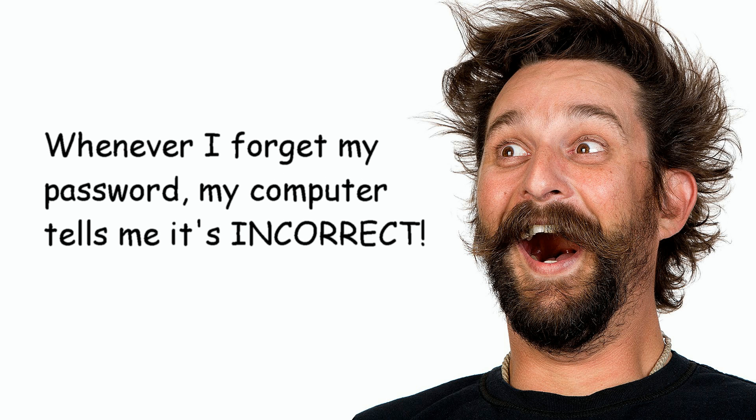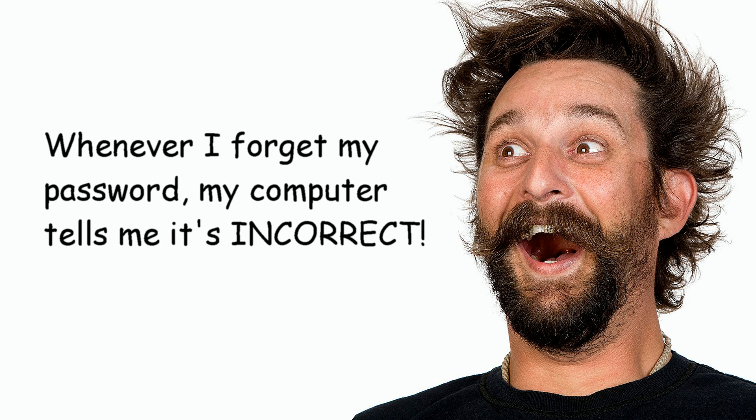I know one wise guy who thought he was cute — he changed his password to 'incorrect.' Every time he typed in the wrong password, the system would tell him, 'Your password is incorrect.'